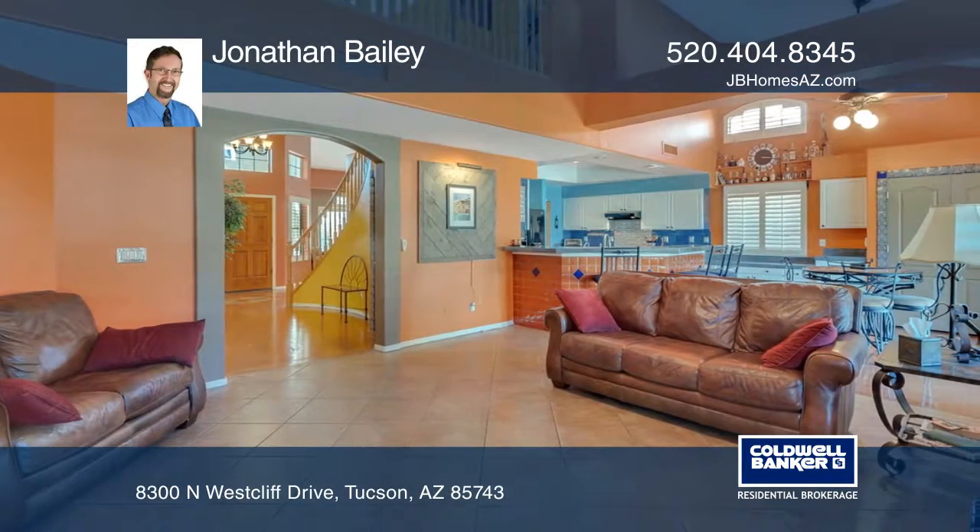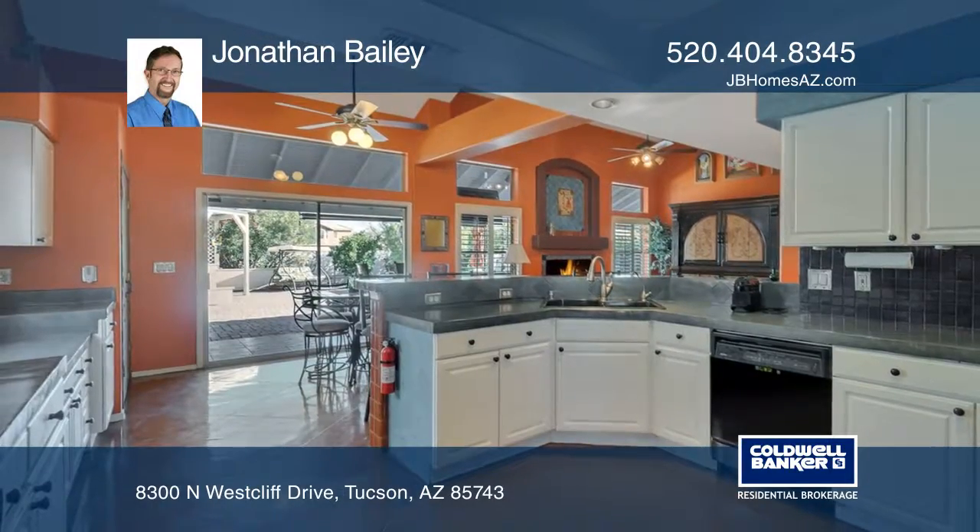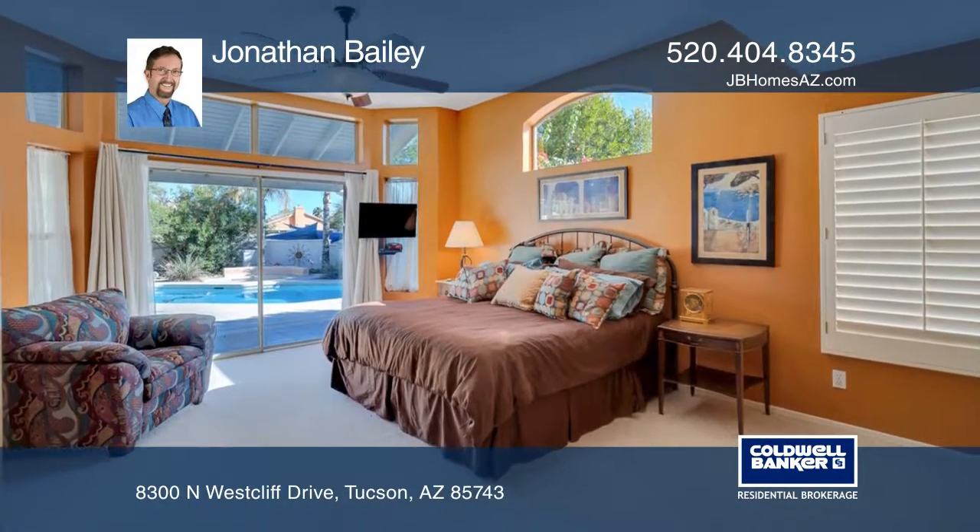Colorful and spacious, this entertainer's dream features a fully equipped personal home theater, spacious guest rooms, and a large master suite on the ground floor with poolside access.